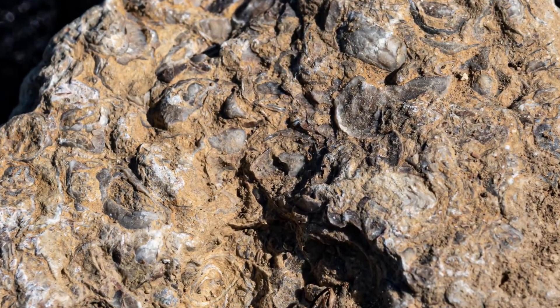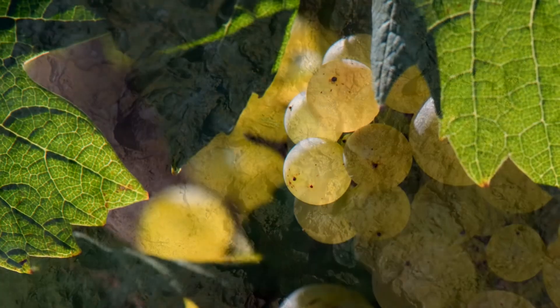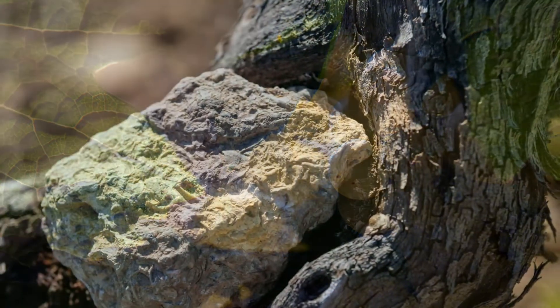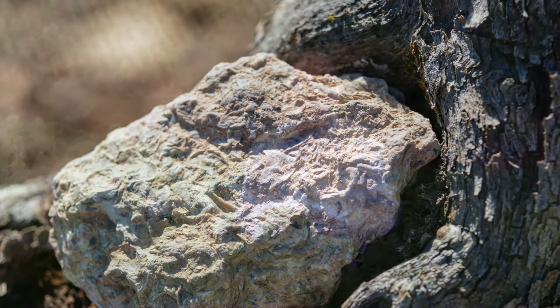You're navigating on a mother rock that is from the Kimmeridgian soil — Jurassic time, actually, 150 million years old. And on the top of that mother rock, you have a lot of marls, grey marls, that make Château Grenouille very unique.